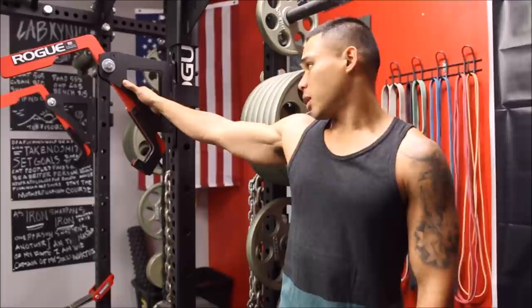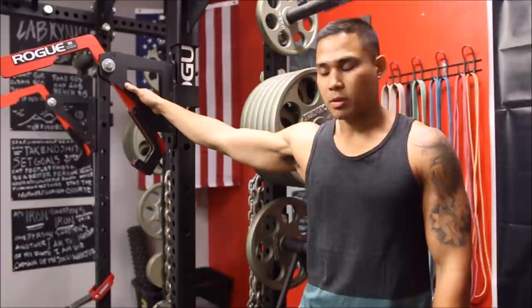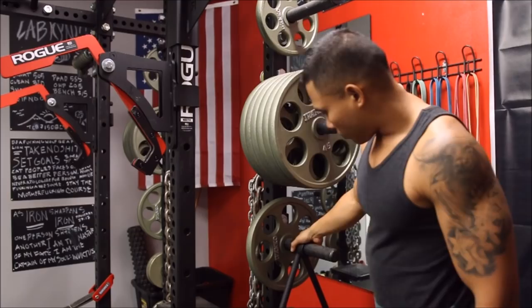This is my monolift attachment — it's an amazing piece of equipment. It's great if you're a powerlifter who wants to get stronger, and it's really good for handoffs on the bench press. I also did a review video on it, which is in the review section below. And as you can see, I've got some chains — those are 50 pounds a piece, so 100 pounds total on the bar.